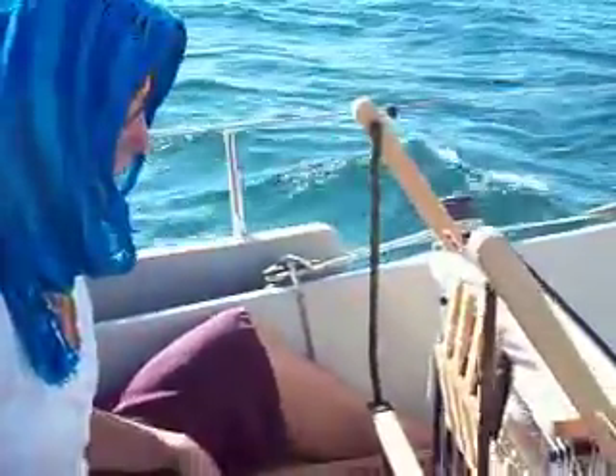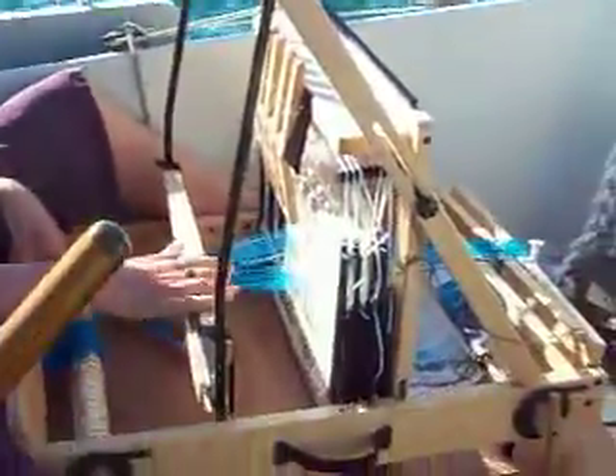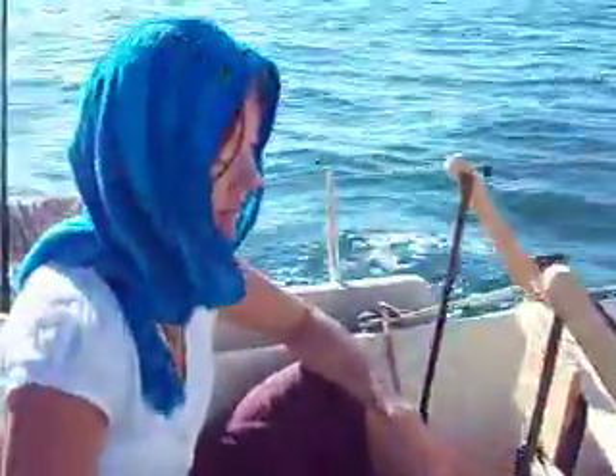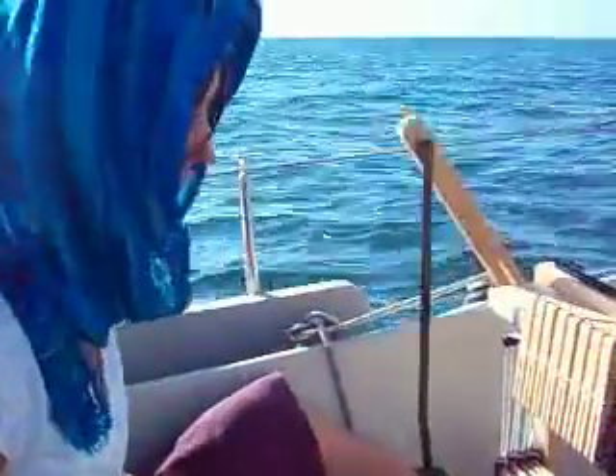This is a folding table loom and it folds down relatively flat, but right now I have it in position to weave. It has eight shafts, which allows me to do pretty complex designs, although this one right here is just a plain weave. I'm really grateful to have this loom — I'm actually renting it from someone.